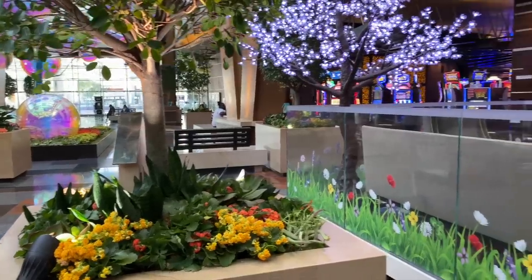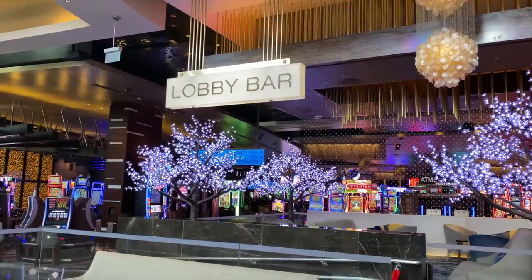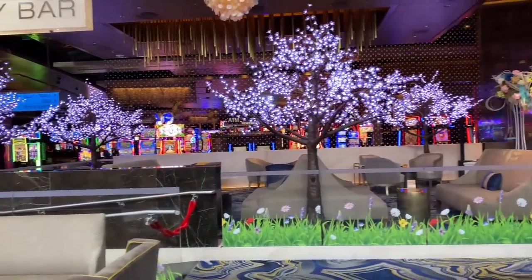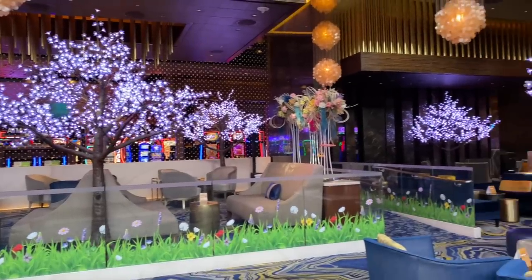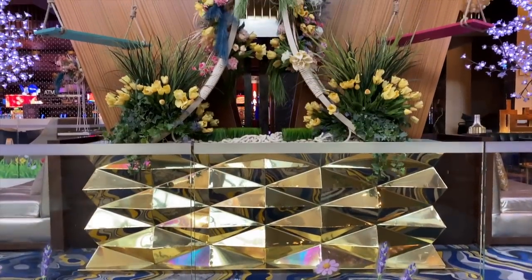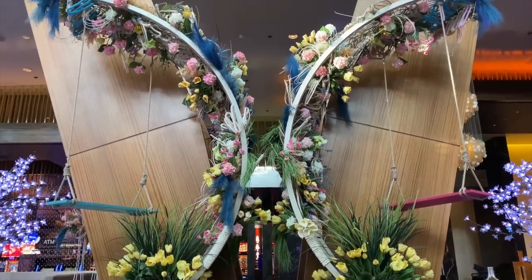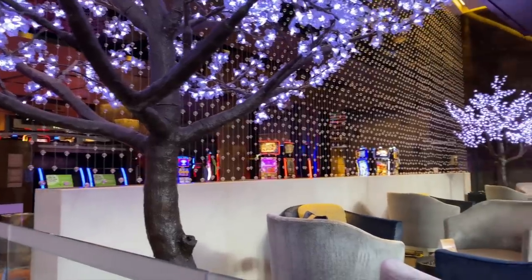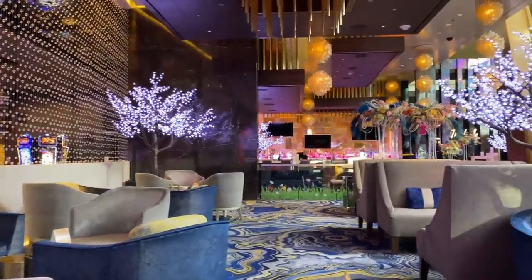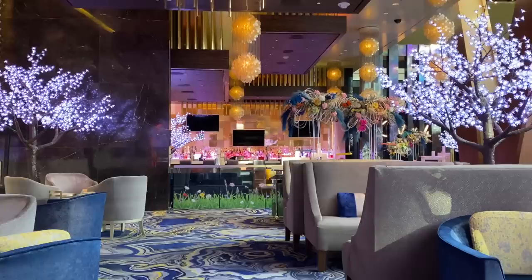Every time we visit Aria, we just have to give some screen time to our favorite lobby bar. We love the glass wall surrounding it with its border of spring grasses and flowers — really cool decals. There's always a gorgeous arrangement on the lobby side, and this one is a beauty: flowers and feathers. The place also offers plush seating and mouth-watering cocktails in the perfect location between the casino and the lobby. Not going to lie, we've had a dram or two in here ourselves.